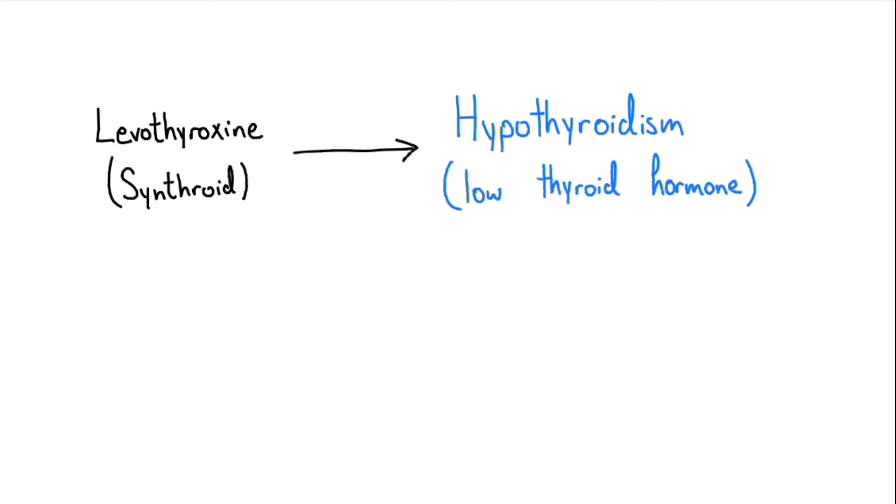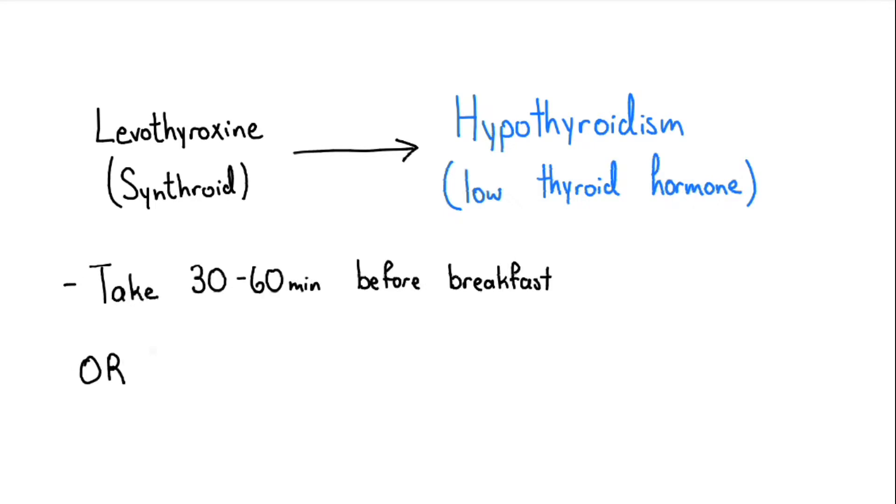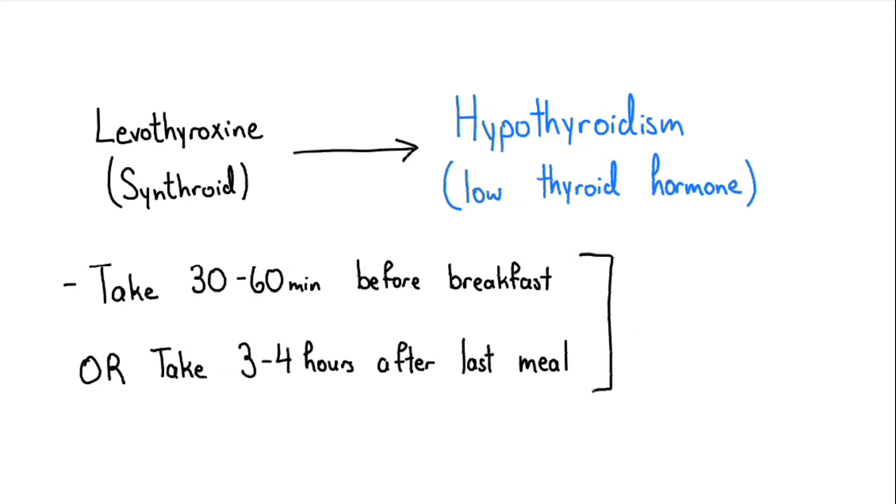Ideally, Synthroid should be taken 30-60 minutes before breakfast in the morning, or alternatively, it can be taken at night 3-4 hours after your last meal, and this is done to avoid interactions with food.